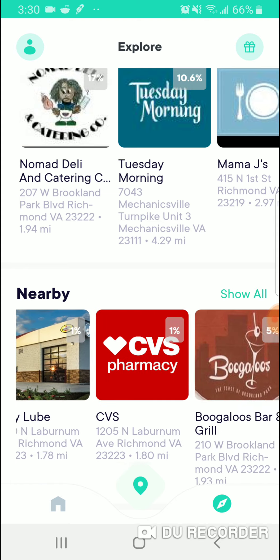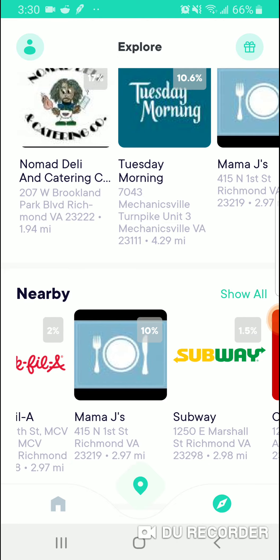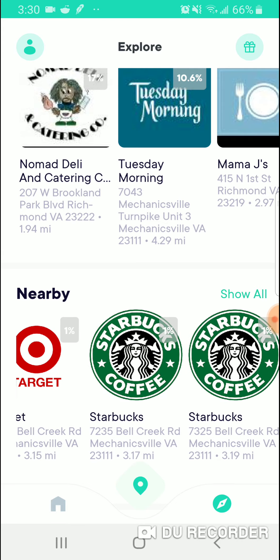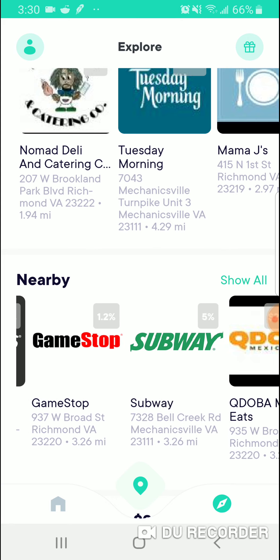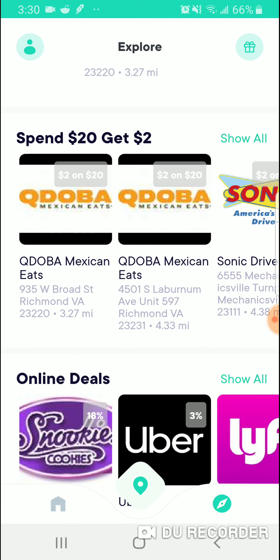Here's Subway, McDonald's, CVS, 7-Eleven, Starbucks, Dunkin' Donuts, Chick-fil-A — good ones as well. Here's all the restaurants: Target, PetSmart, Supercuts, Game Stop. It's pretty good — you get 1.2% cash back. You get all these bonus deals too. You spend $20 at Qdoba, they'll give you two bucks back.